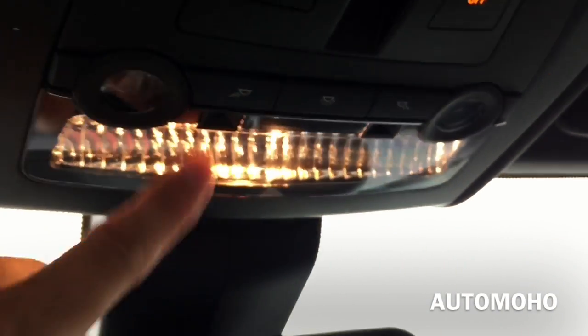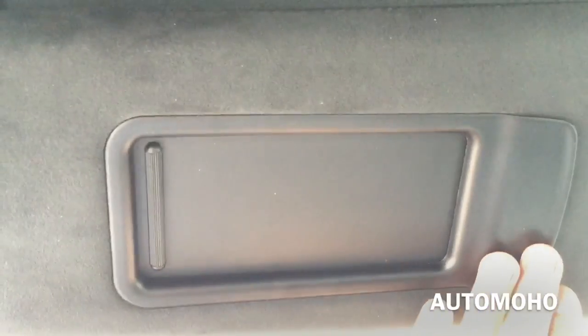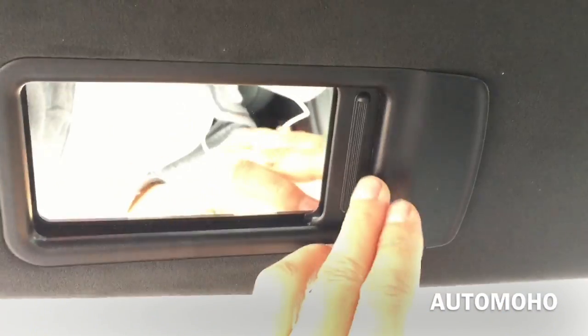There you have the light control. Rear view mirror with an integrated 3-button universal garage door opener. Alcantara headliner as you can see. Sun visor mirror with a card holder. And there's the microphone.